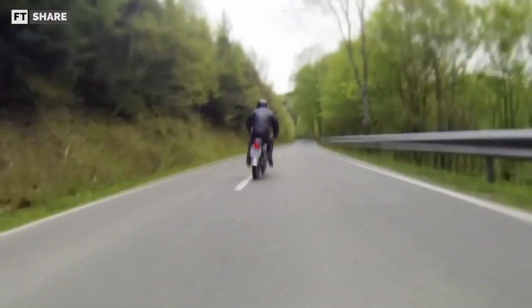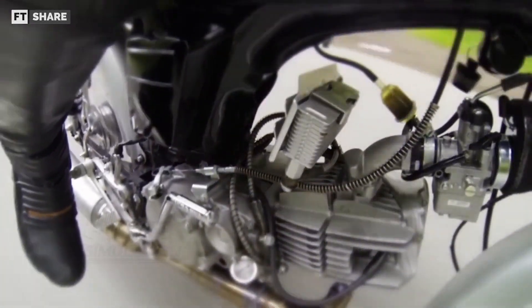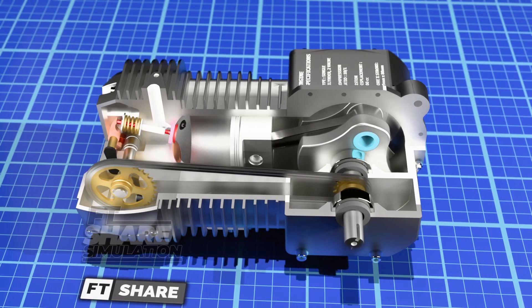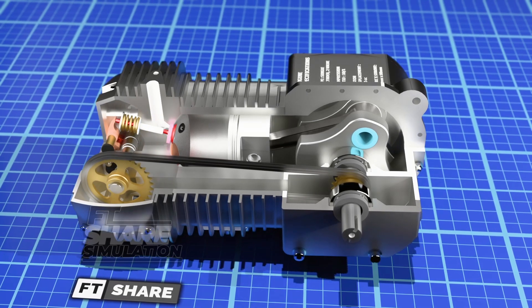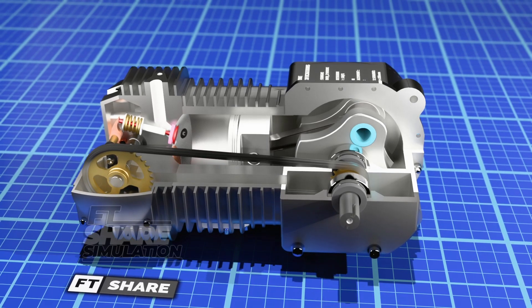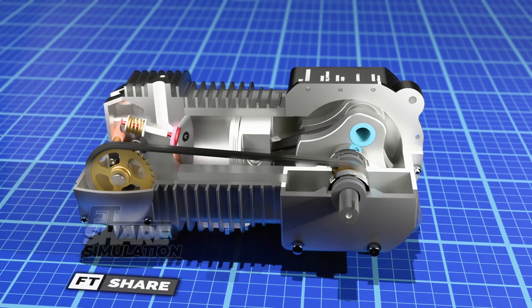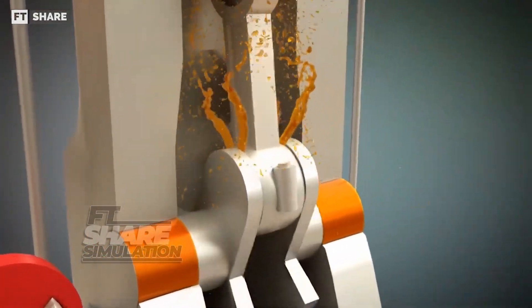However, despite this, the lubrication can still be considered very safe. Even without a pressurized lubrication system, horizontal engines still use a flash lubrication system. This system works simply by relying on the rotation of the crankshaft and the connecting rod, which strike the surface of the lubricant to create splashes that evenly distribute the oil in all directions.